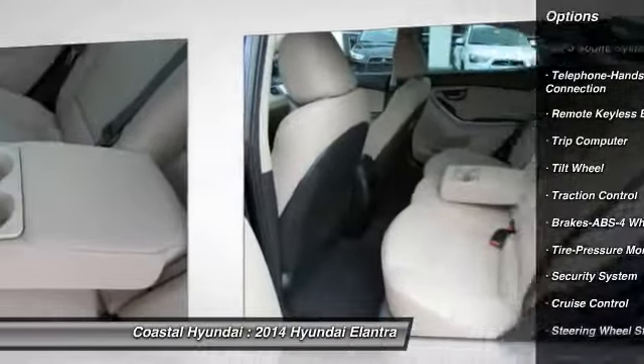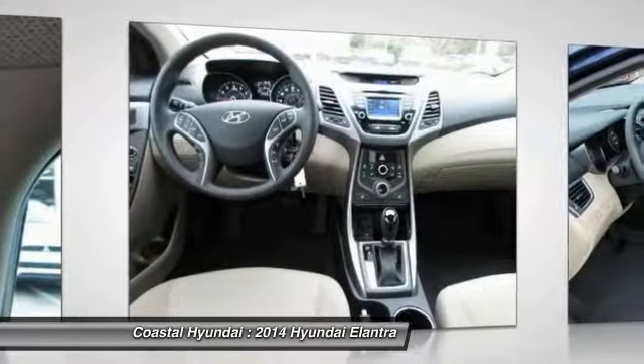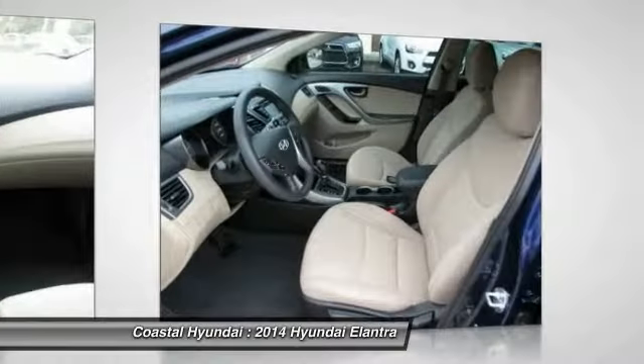Bluetooth wireless data link for hands-free phone, cruise control, AM FM stereo radio, rear defrost, MP3 playback stereo, security system.